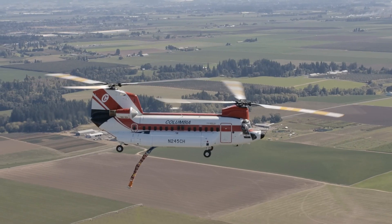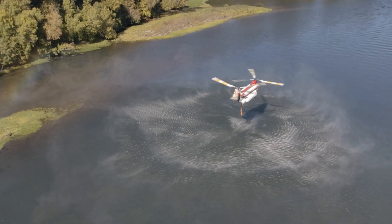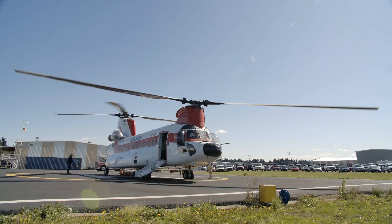For the folks on the ground, when they see the red and white tandem rotor helicopter showing up, they know they're getting some of the most experienced pilots that have spent decades in this type of operation, with a helicopter that performance-wise has yet to be matched.